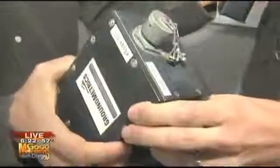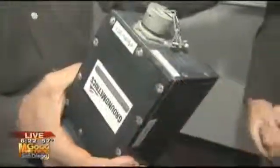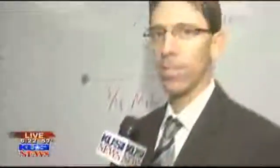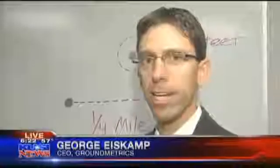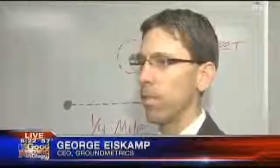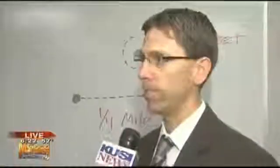This is an electromagnetic sensor, and it's designed to help see deep underground. Essentially, it listens to electric waves and allows people who understand how to analyze the data to find where the oil, gas, and water fluids are deep below the ground in existing oil wells.